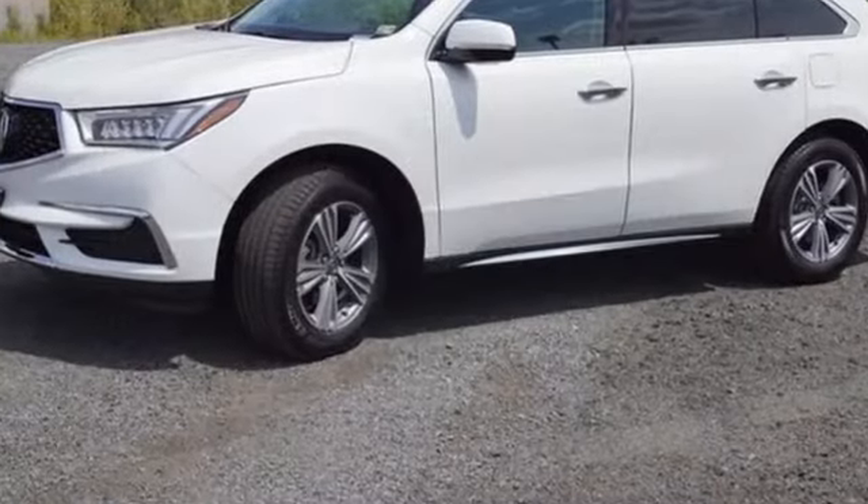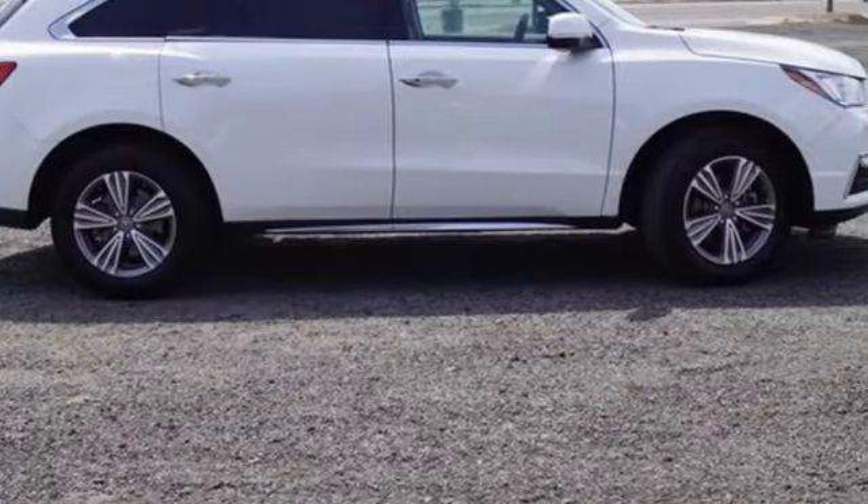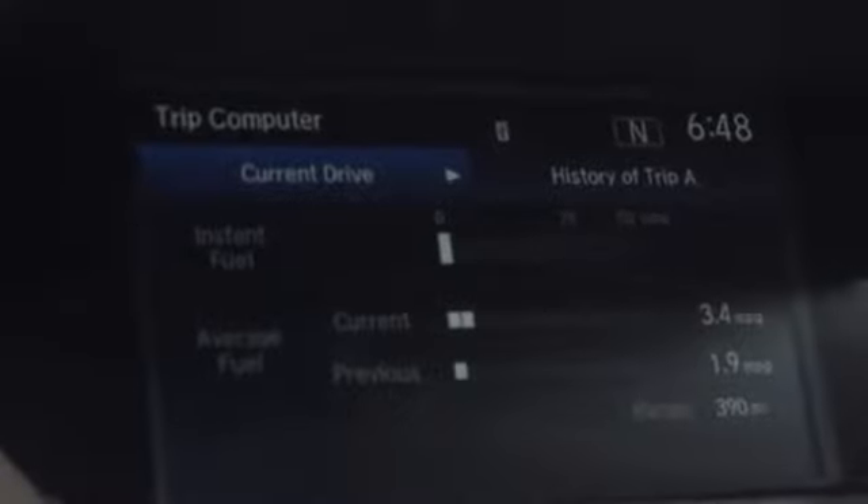V6 engine, gas pressurized shocks, streaming audio, memory exterior door mirror settings, front heated leather bucket seats, auto tilt-away steering column.